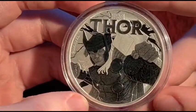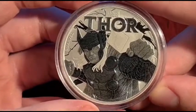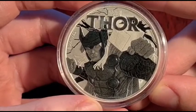This coin is not, in my opinion, as good as Spider-Man, but I think it's a pretty good coin still.